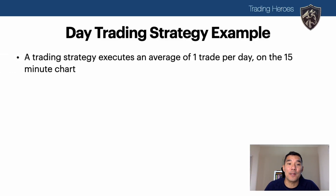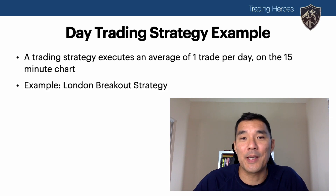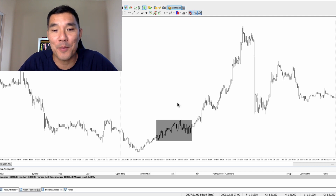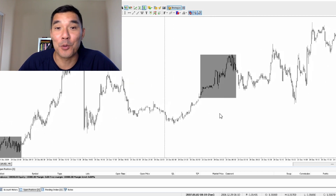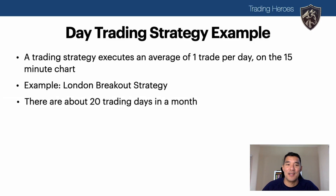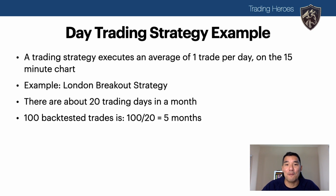Let's take a day trading example. Say you have a trading strategy that executes an average of one trade per day on the 15-minute chart. A good example of this would be the London breakout strategy, where you draw a box around price action before the London open and take a trade in the direction of the breakout. This system sets up quite a bit — about one trade a day depending on the rules you use. There are about 20 trading days in a month, so 100 backtested trades would be equivalent to about five months.